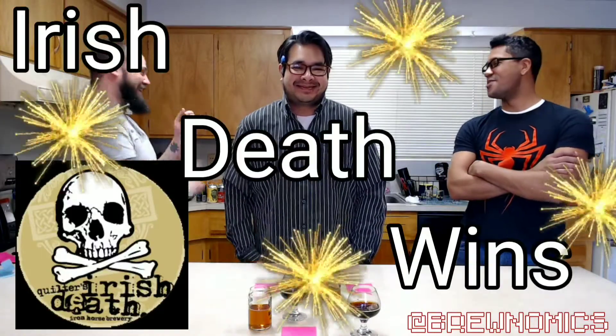This is Dead Guy, right? Yeah. Oh, it's a good drink to have. Always. Smooth finish. This is Irish Death. There's really no wrong answer on this one. It's a tough one. Thank you, Paula. Iron Horse Irish Death with the win.